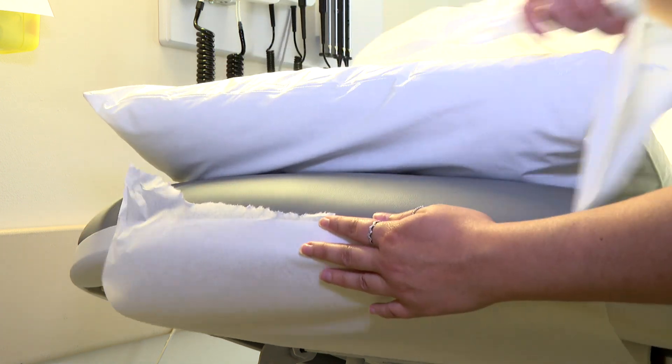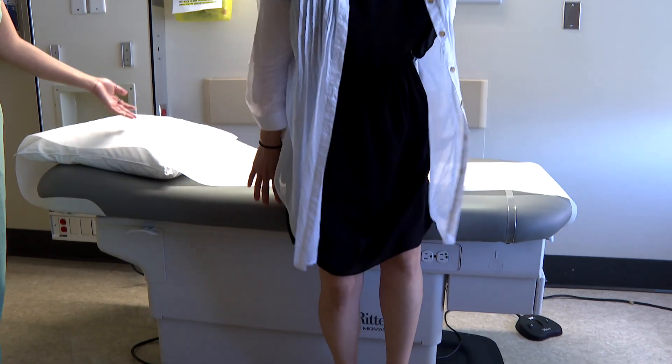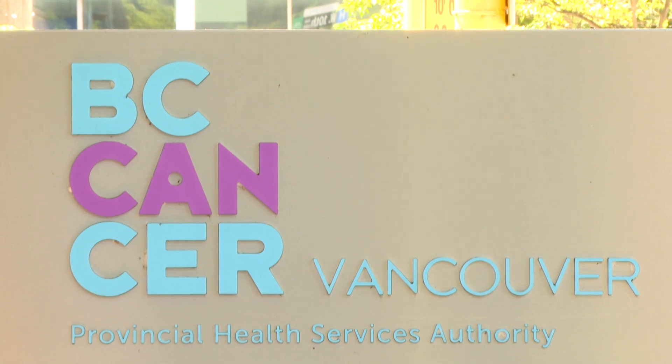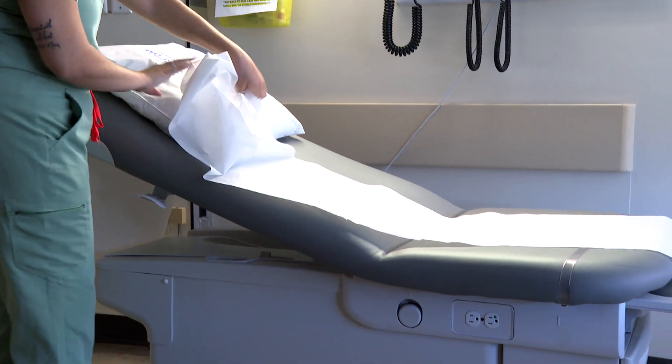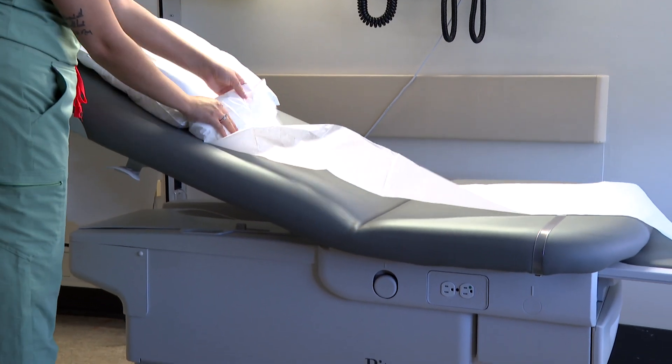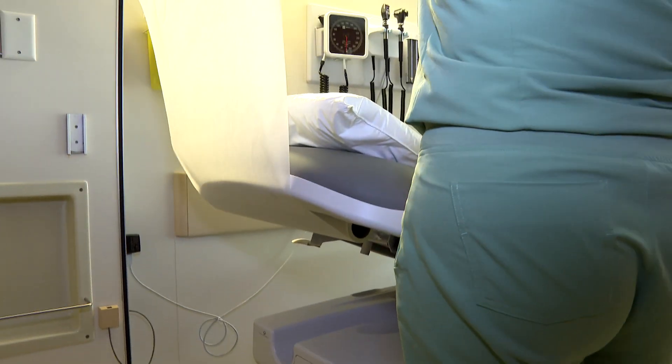That familiar thin paper covering the doctor's exam table? It actually doesn't serve any hygienic purpose. And according to a new study carried out by BC Cancer's Planetary Health Unit, it's super wasteful. We calculated that in a year we would use about 2,000 kilometres of paper. Dr. Caroline Mariano is one of the study's authors.